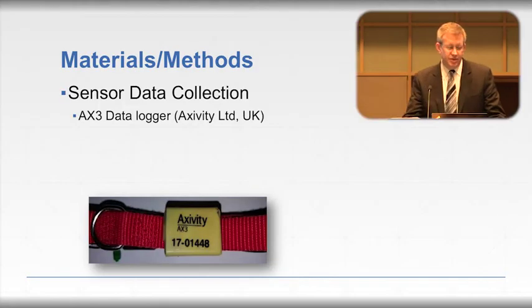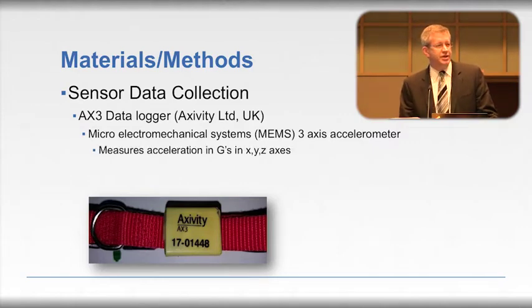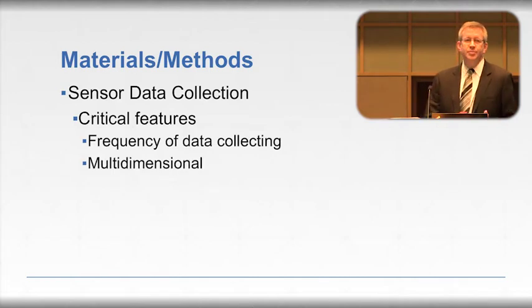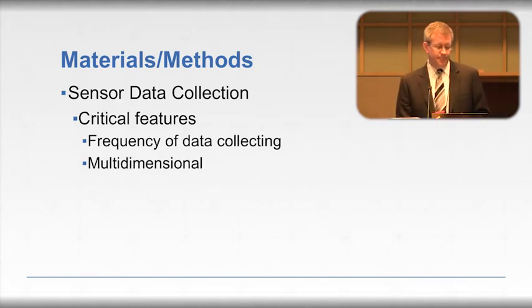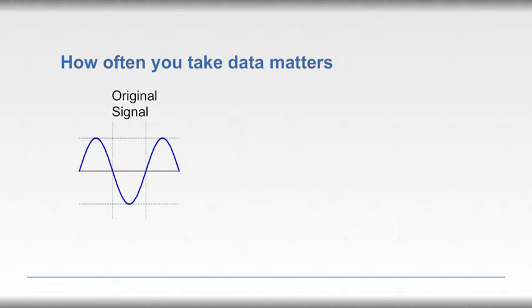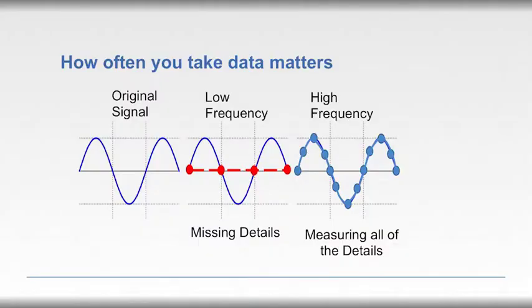The sensor used was an AX3 MEMS — micro-electromechanical system — three-axis accelerometer. It measures acceleration in G's in X, Y, and Z axes, and has onboard flash memory to store that information. The critical features are the frequency of data collection and the multi-dimensional nature of data collection. With low-frequency sampling, you miss a lot of detail and might misrepresent a sinusoidal curve as a straight line. With high-frequency sampling, you capture all those details and can recreate that curve accurately.